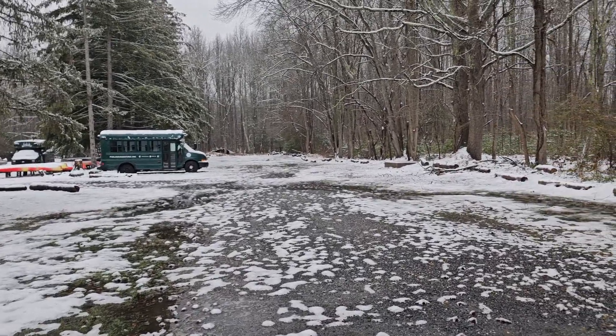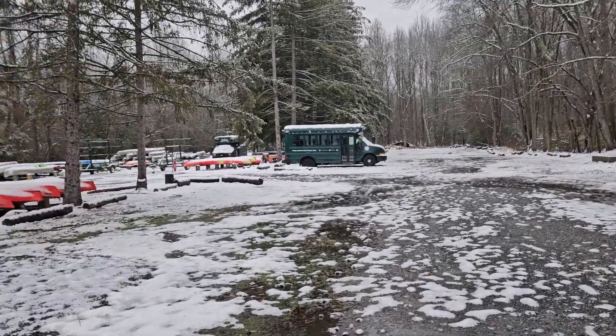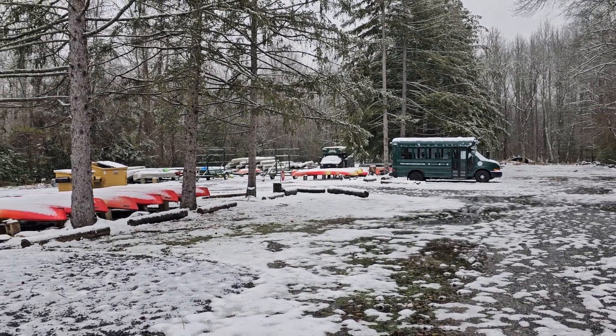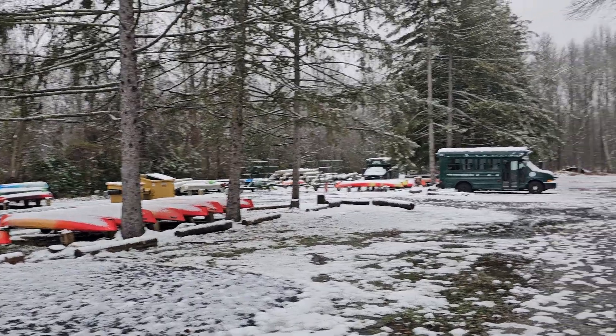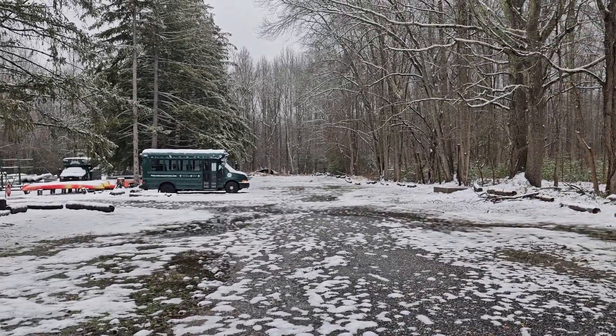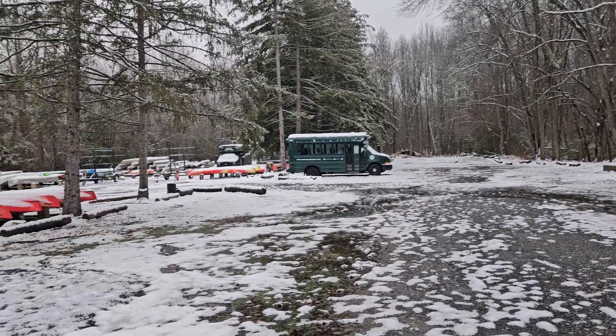Welcome folks to January. This is a quick update at Pilots Adventures. We're pretty much under snow right now. This is our first significant snowfall for a while, although most of it's melted now and it's kind of in the middle of raining and sleeting.